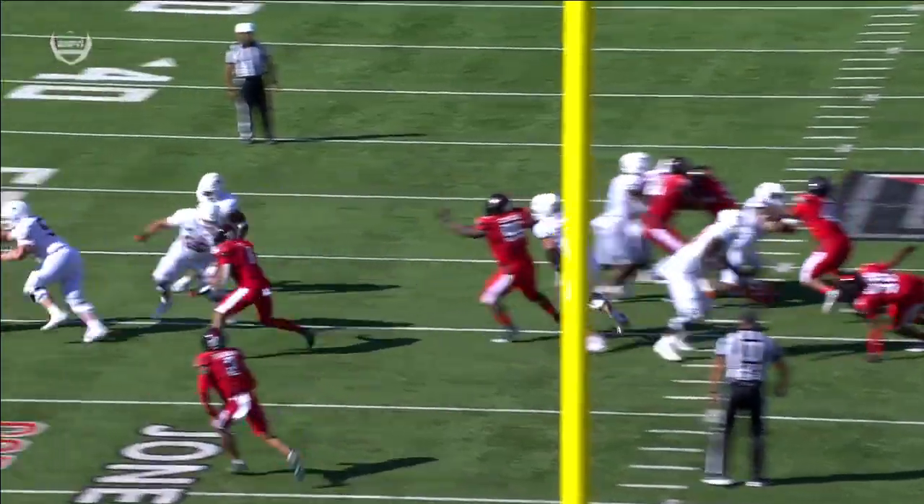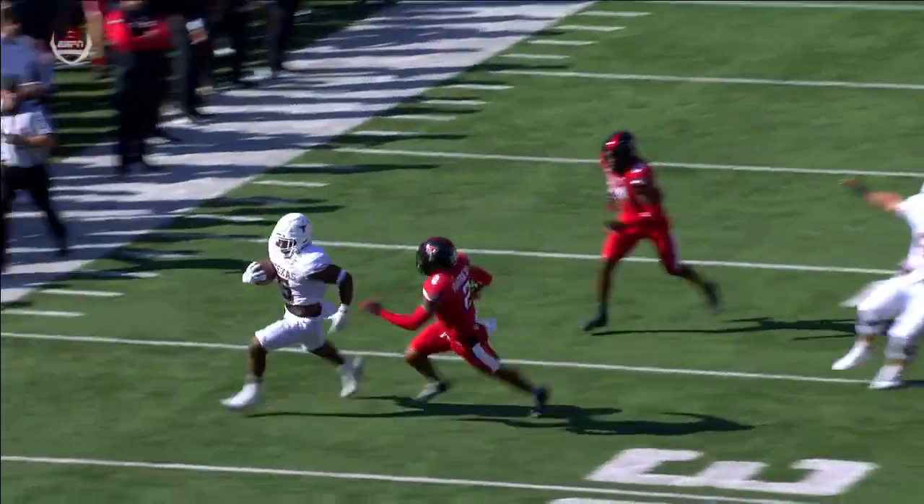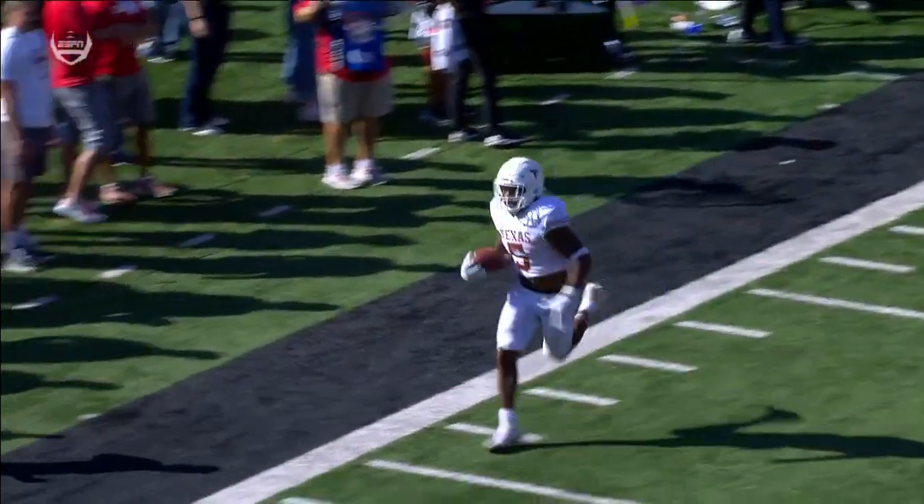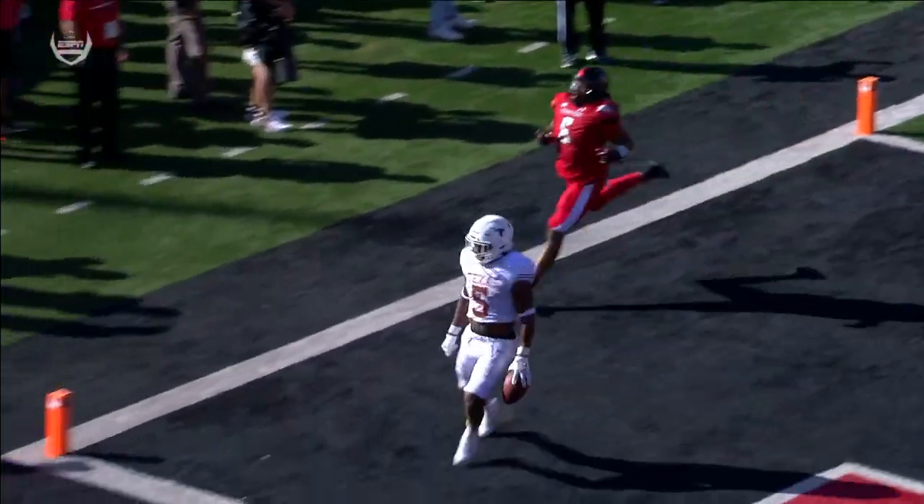40 yards and tremendous balance to stay in, again on the short side of the field. They do a great job with the counter, getting two linemen out in front, and he just outran the angle.